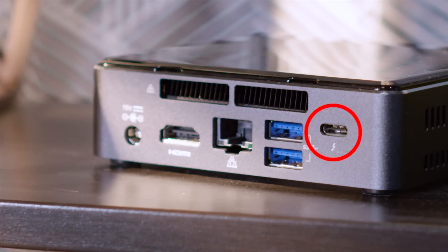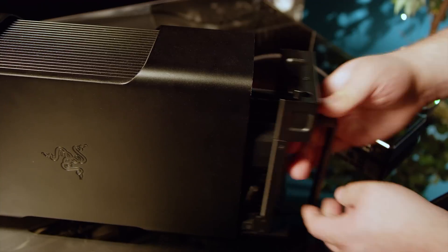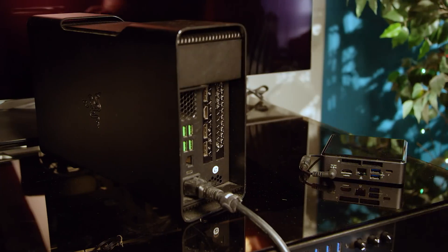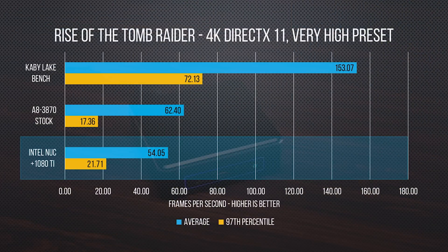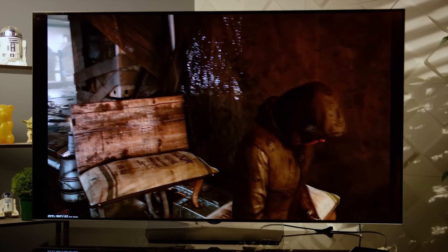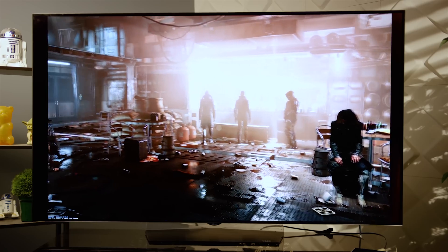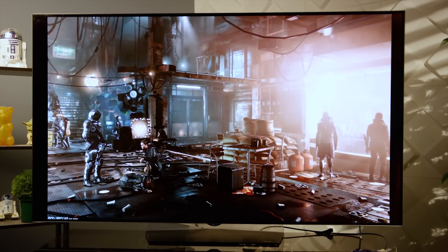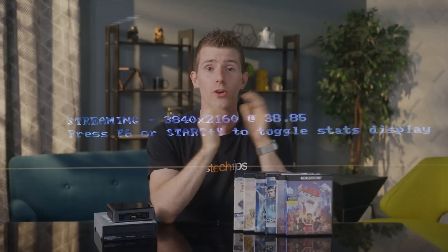So can we game on this thing? There is a Thunderbolt 3 port, so — this being Linus Tech Tips — of course we grabbed a Razer Core, slapped in a GTX 1080 Ti, and plugged it in to see what it would do. From experience, the much higher-clocked Core i7 variants of Intel's mobile chips are quite a bit more potent for this use case. The good news is that Steam's in-home streaming is a thing — if you really want a gaming PC experience on the couch with the i5 and you have another gaming PC elsewhere on your network, our 4K 60fps gaming stream ran perfectly over a standard gigabit wired network connection.